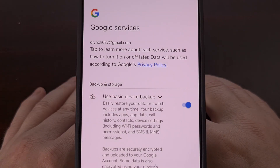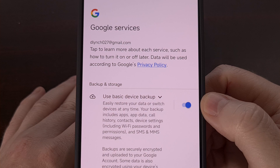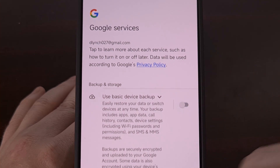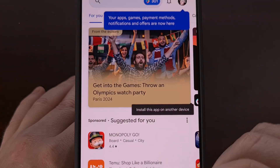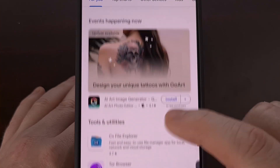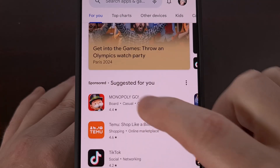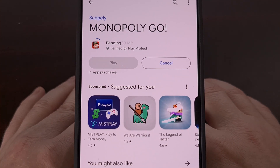Once the app has been updated you can open it up and then log into your Google account so that you can finish through with the setup process. Then once everything's done you have full access to the Google Play Store where you can install apps and games just like you normally would.